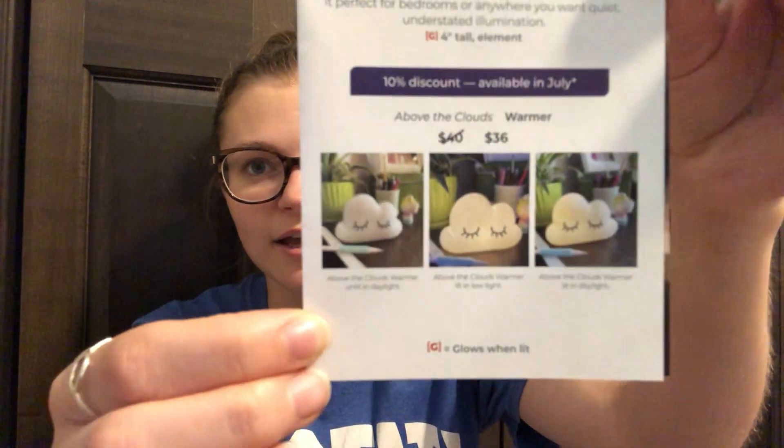It is an element warmer. I've heard some people say that it's 13 watts — however, take that with a grain of salt. I don't have the warmer and they don't tell you on these flyers. I really wish they would start telling you either on the website or on these flyers what the element wattage was. It is on a 10% discount in July, making it $36. And here are the pictures — if I knew someone who was having a baby that I was getting a gift for, this would be perfect.